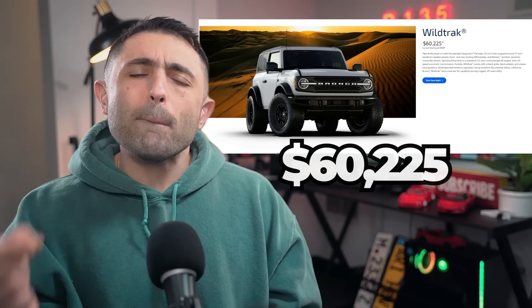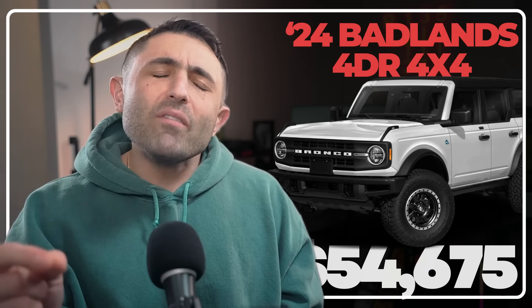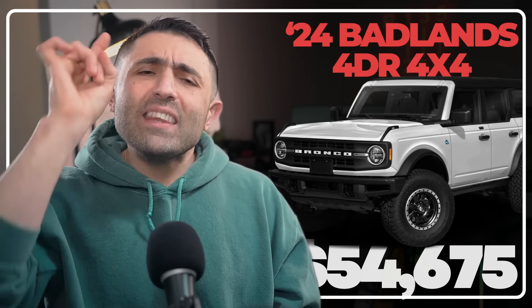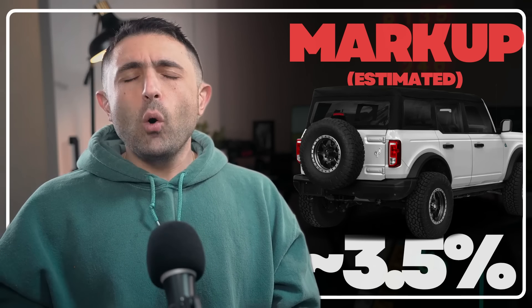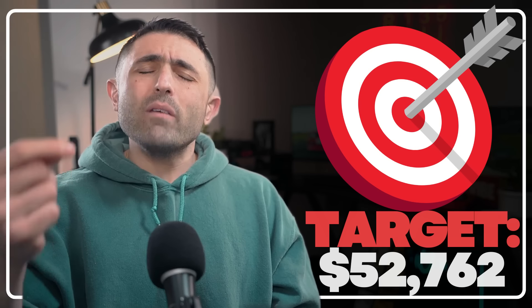Because the Badlands is the perfect candidate to get a deal on, let's shoot for a Badlands 4-door with an MSRP of $54,675 — and it's also a stick, which I find really cool. Four-door Broncos have a markup of about 3.5%. A ton of people on Bronco6G forum are securing deals at invoice and even $1,000 below invoice in a lot of cases.